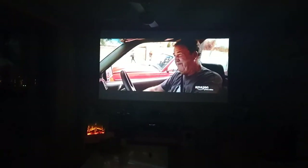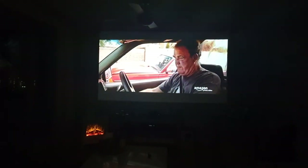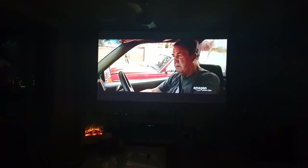So there you go — that's a quick look at my home theater. Let me know if you have any questions. I'll leave all the links down in the description below. See you later!